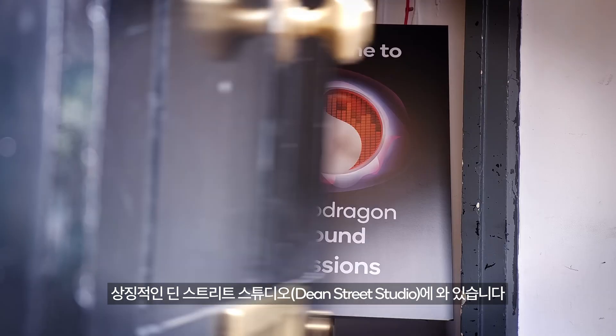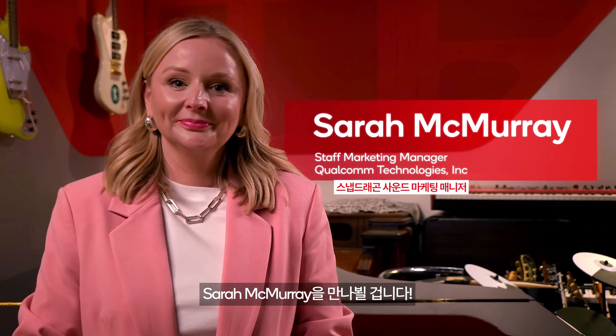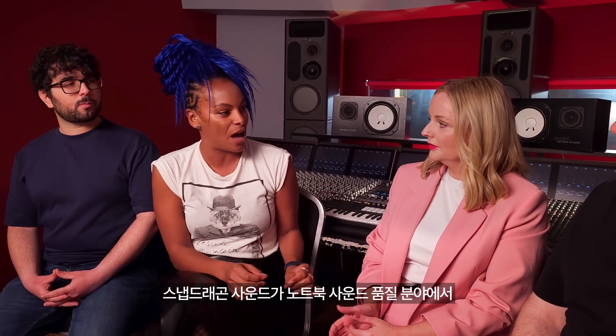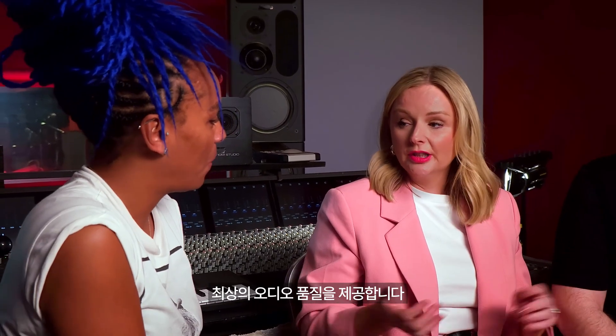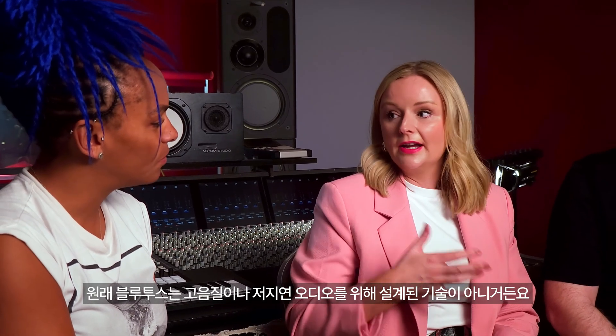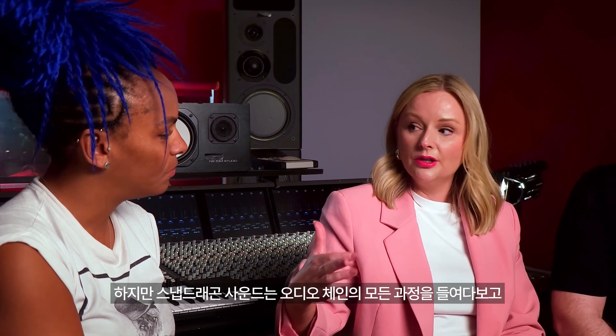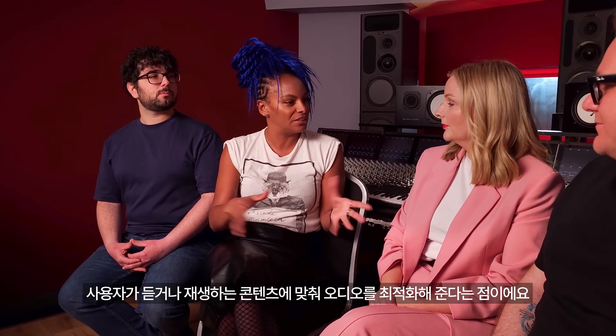We are now at the iconic Dean Street Studios in the heart of Soho in London, joined by Sarah McMurray from the Snapdragon Sound product marketing team. Snapdragon Sound gives you the best possible quality no matter what you're doing — making calls, listening to music, or gaming. Bluetooth was never designed to deliver very high quality, very low latency audio. With Snapdragon Sound, they've been able to look right across the audio chain and optimize technologies end to end, with the ability to optimize audio based on what you're listening to.